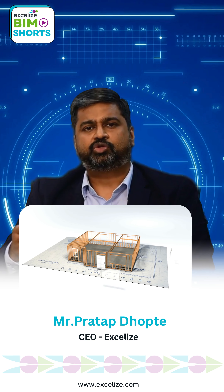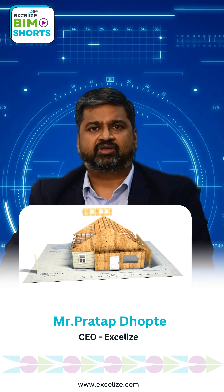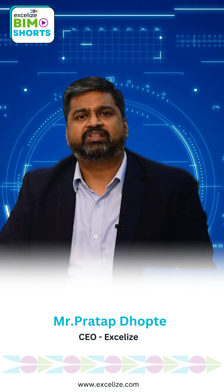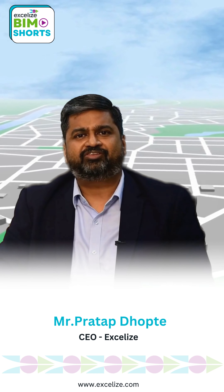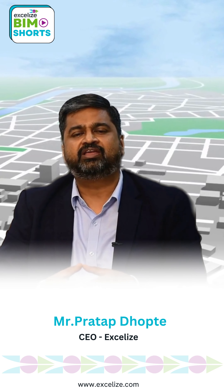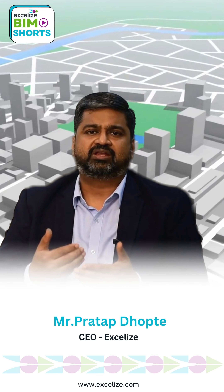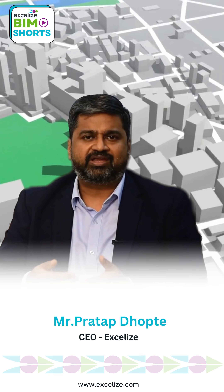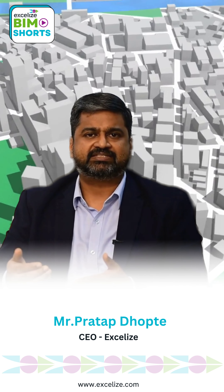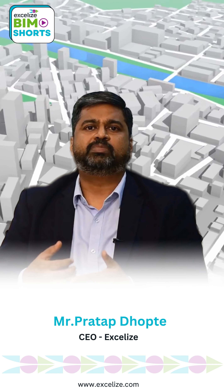I see the journey from 3D as an essential component of this new development. When you're doing 3D modeling, you're basically just patching the surface — building models from which you can do visualization, clash detection, coordination, and quantities. But it's only when you take it to 4D, 5D, 6D, 7D, and eventually 8D that you can get the full BIM-plus benefits.